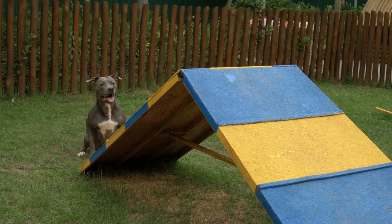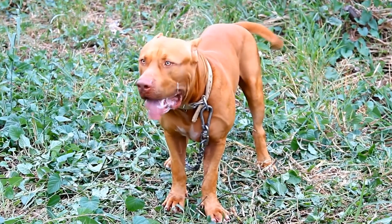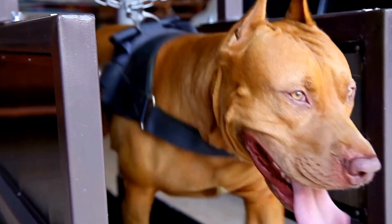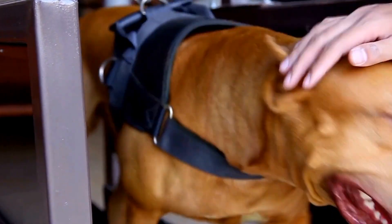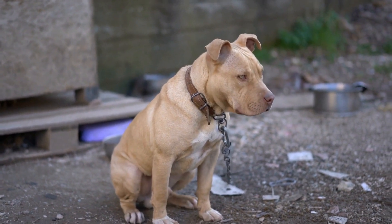Positive reinforcement: during the initial introduction stages, using positive reinforcement techniques can help set a positive tone for the interaction. Rewarding both dogs with treats, praise, and affection when they display calm and sociable behavior will encourage the desired outcome. Avoid scolding or punishing either dog, as this can create a negative association.